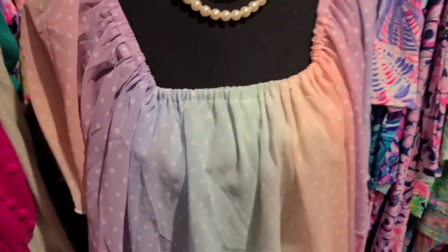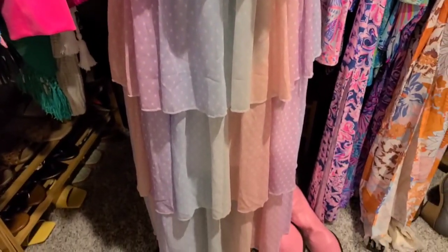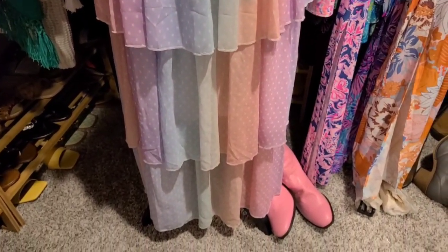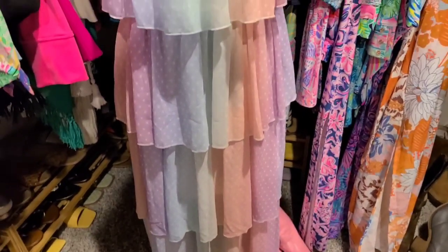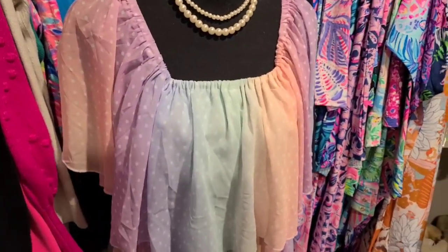This has been one of my favorite dresses. I get a lot of people asking me where it came from and where I got it. And of course, it came from Amazon. So I'll put it on and let you guys see what it looks like. This is a size extra large.